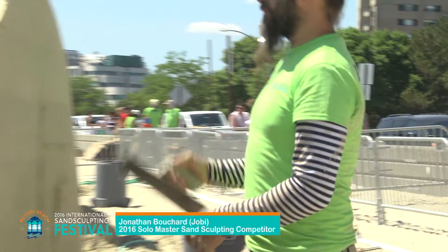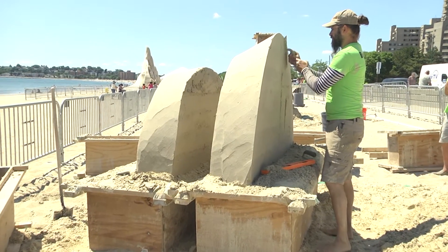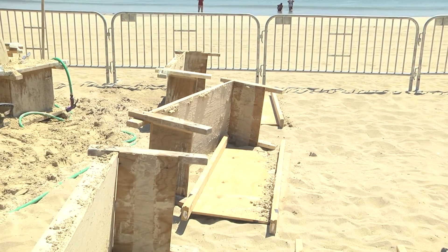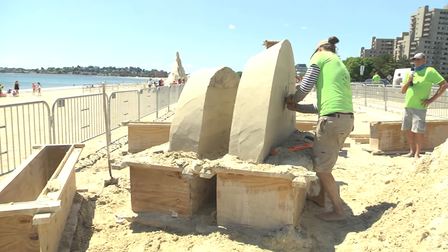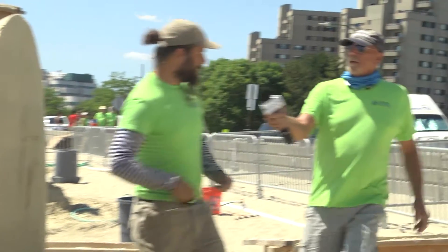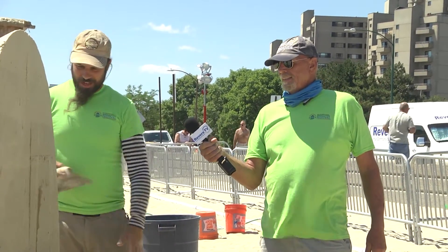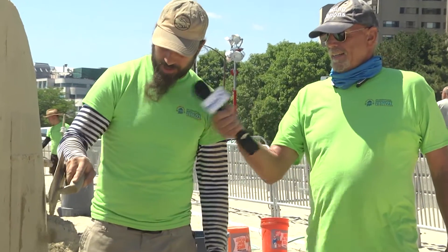We're at Joby's piece now — Joby Bouchard from Quebec, a past winner multiple times. He's got something very interesting going on: two separate pound ups, and it looks like he didn't completely disassemble his forms, so he might be going to add more to this piece. He always comes up with very creative ideas. [To Joby]: How are you feeling? [Joby]: We never know at the beginning — it's always a lot of improvisation at the start.